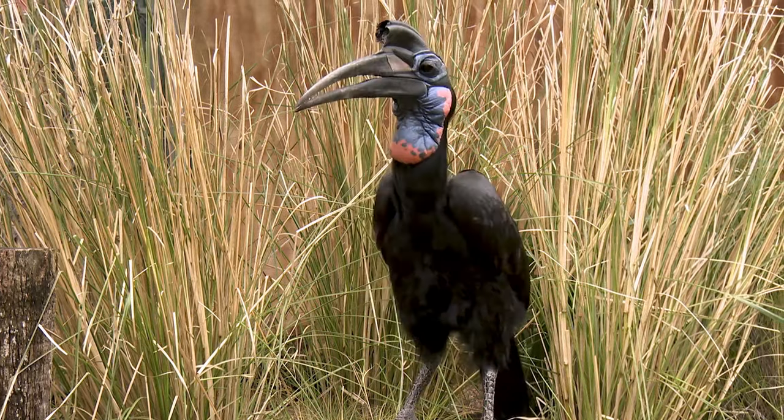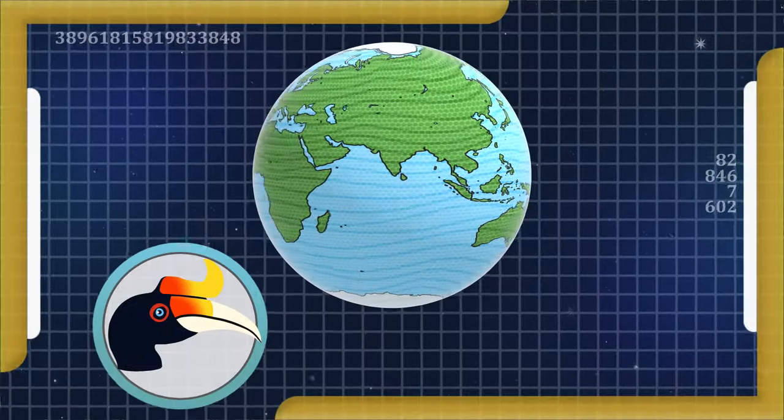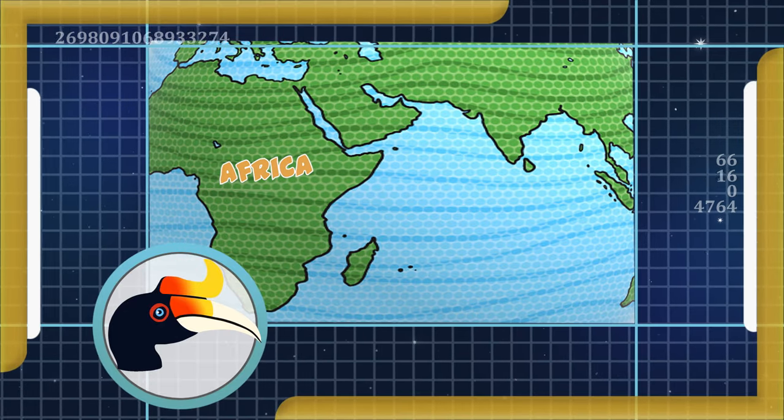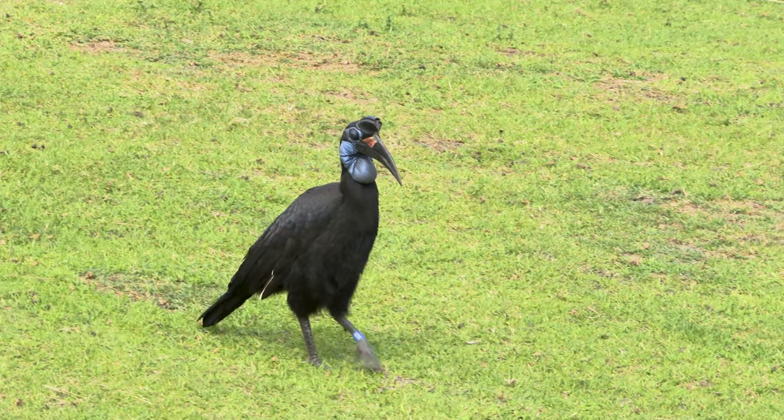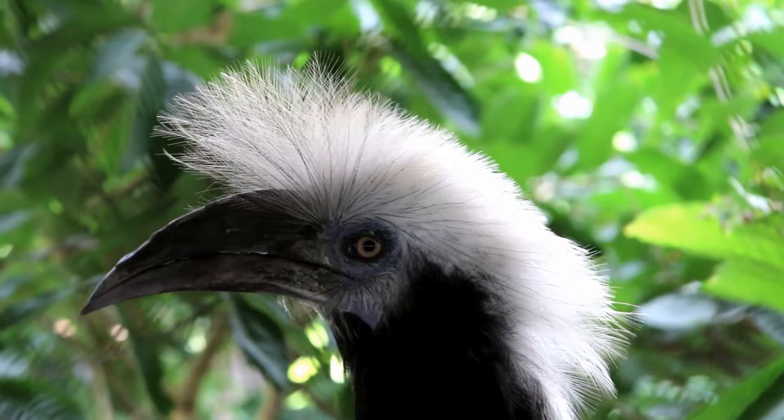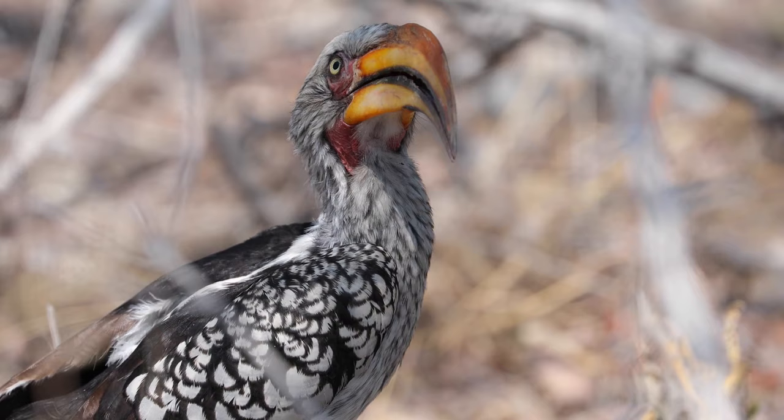This is an unusual bird called a hornbill. Hornbills are a family of birds found in Africa, Asia, and a few other places around the world. There are almost 60 different hornbill species, and they don't all look the same.